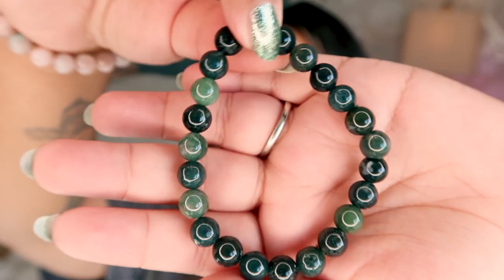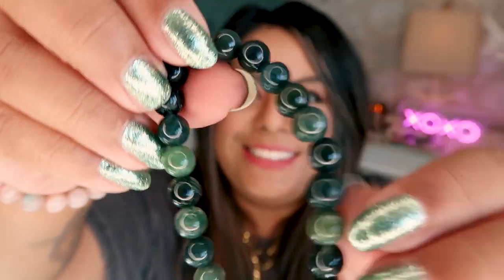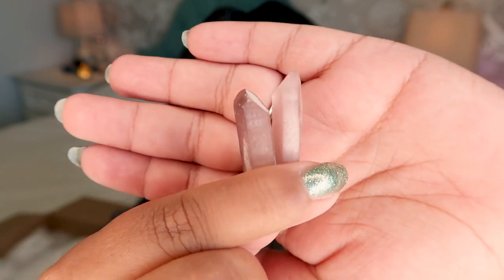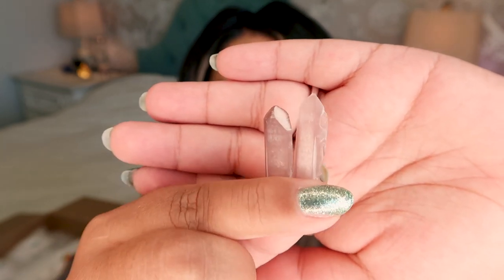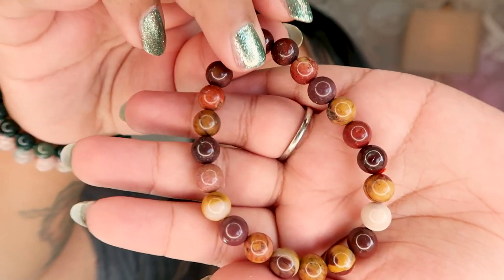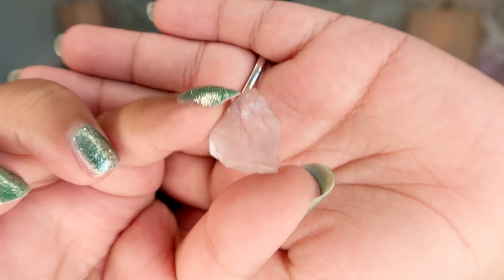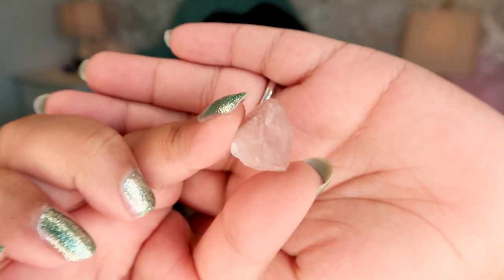The next bracelet is this gorgeous deep green moss agate. How stunning is that? It is super green. And then he put in these two little baby pink lithium points — absolutely gorgeous deep pink color. The next bracelet is this super colorful mookite. Look at those deep juicy colors — absolutely stunning. I love mookite. And then we have another baby pink lithium point. These are so good for crystal grids given their size, or you can even make jewelry with them.